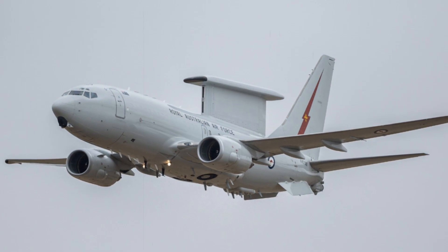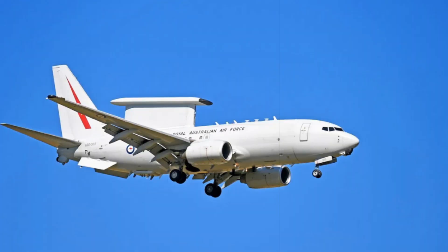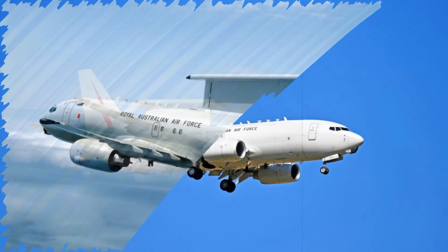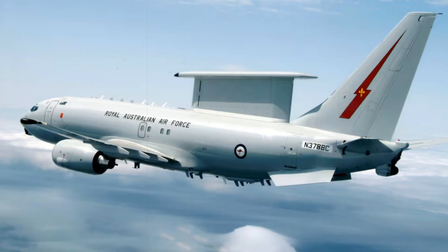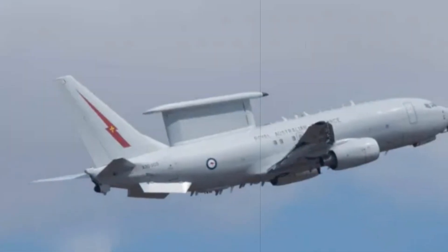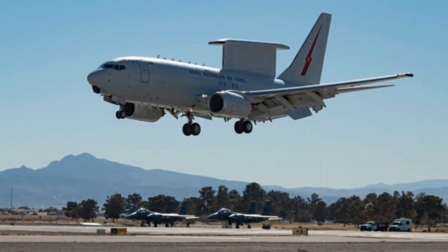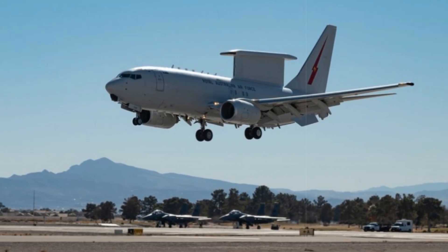The UK's trio of Wedgetails is uniquely customized to meet national operational demands. The domestic conversion and system integration work, carried out at STS Aviation Services, bolsters the British aerospace sector and secures skilled jobs. Each aircraft undergoes exhaustive testing of mission systems, electronic warfare calibration, and sensor fine-tuning. Sporting the distinctive 8 Squadron markings, these jets will operate from RAF Lossiemouth alongside the RAF's fleet of P-8 Poseidon maritime patrol aircraft. This co-location leverages the shared Boeing 737NG base, streamlining maintenance, logistics, and crew training efficiencies across both aircraft types.